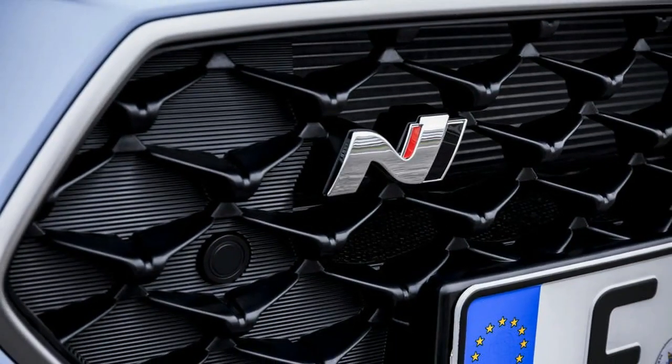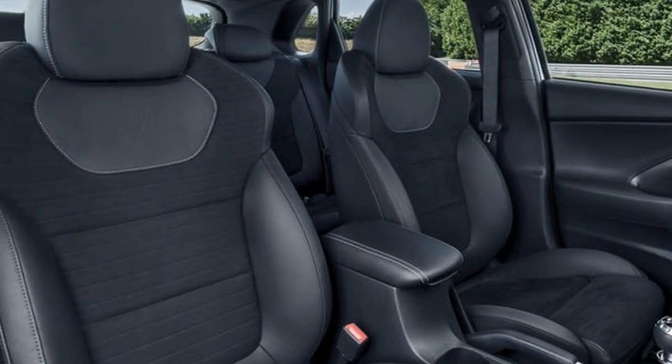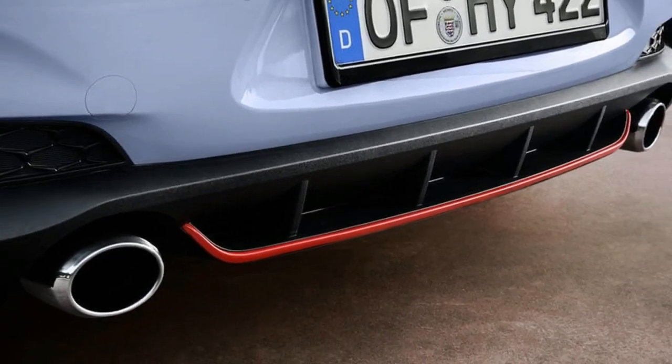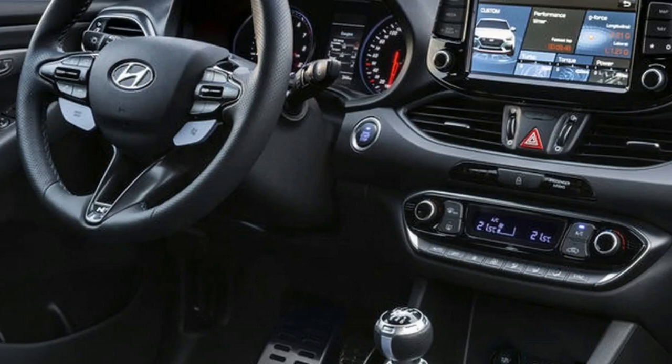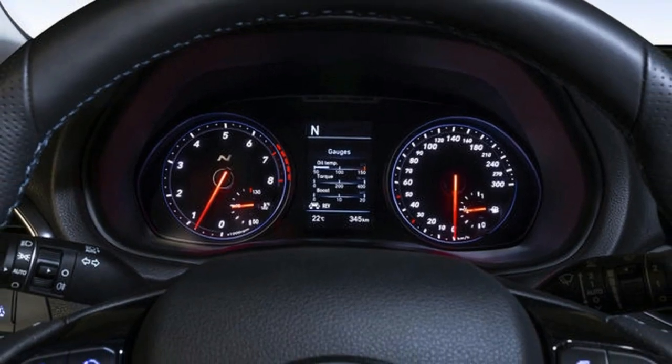The 5-door body shell is the same as that used for the standard i30, with Hyundai claiming it to be already adequately stiff — the N gets under-body strut braces, nevertheless. Wider wheel arches have been grafted on and the N car sits up to 8 millimeters lower.